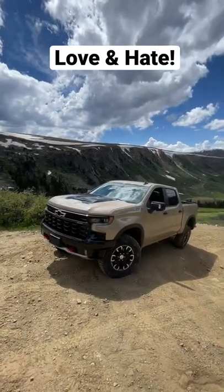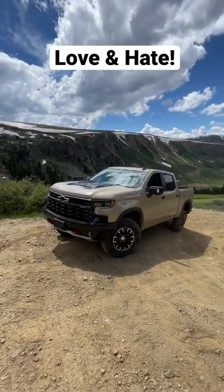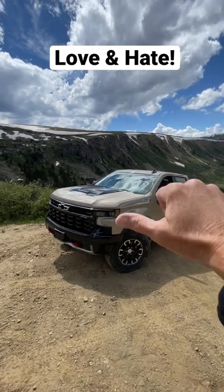This is a brand new Chevy Silverado ZR2, Chevy's most off-road worthy truck. Here are the four things I love about it and one that I don't.